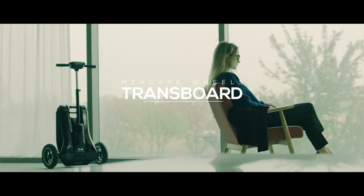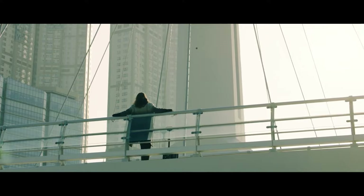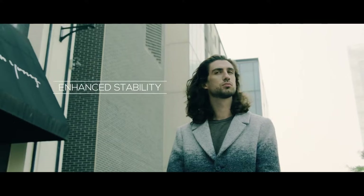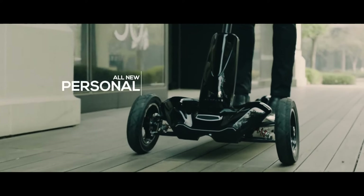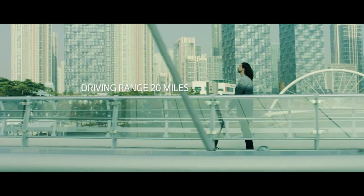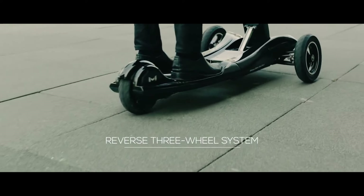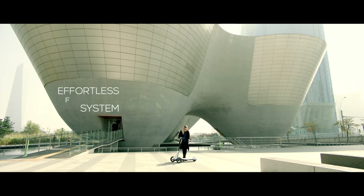The Transboard is a distinctive electric scooter designed for stability and ease of use, featuring three wheels instead of the usual two. Its self-balancing control system makes it ideal for beginners or safety-conscious riders. Despite its emphasis on stability, the Transboard is powered by a robust 500W motor that can reach speeds of up to 25 kilometers per hour, with a maximum range of 30 kilometers on a single charge.